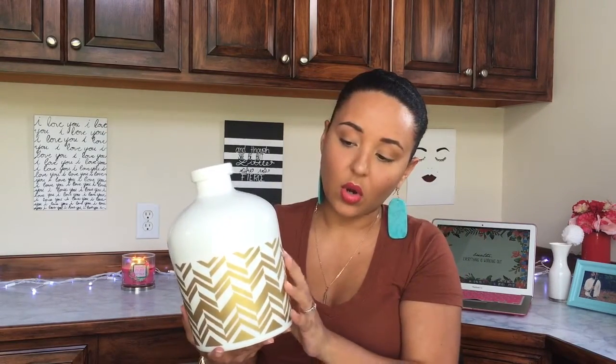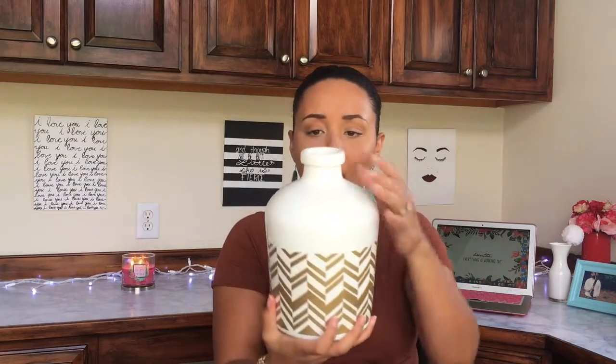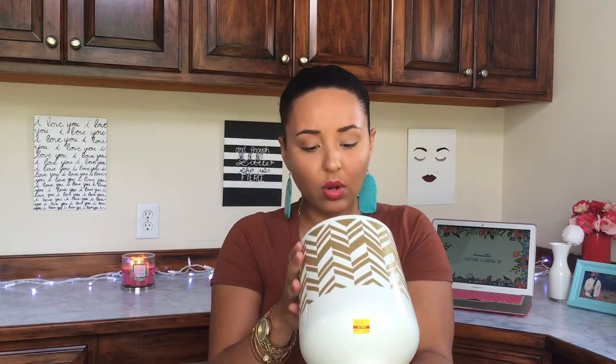Another Hobby Lobby pickup was this really cool vase — it's like white milk glass with a gold chevron print all the way around. I don't know the original price, but I got it for $3. Stuff like this is never cheap at full retail — probably $20 to $30 originally. I'm going to put it in my office since it goes really well with the white, gold, and silver I have going on in there.